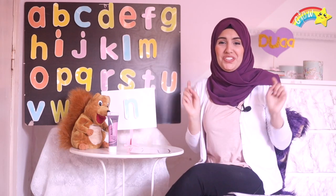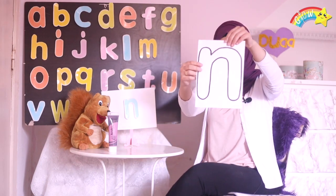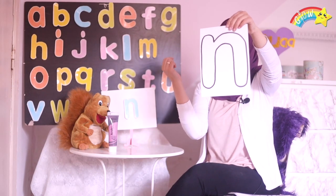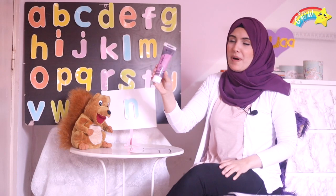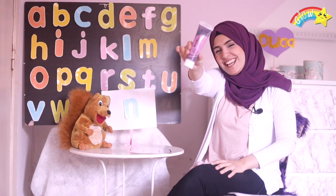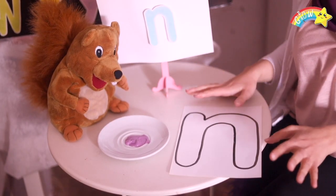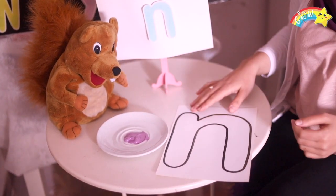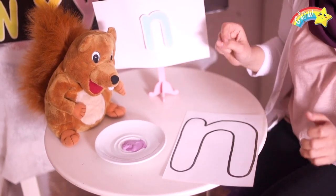Now to do activity number one for today, we're gonna need a sheet of white paper and purple paint. Now let's go do it! All right kids, look what I'm gonna do — I'm gonna fill with purple paint using my finger. This is so easy, let's do it!